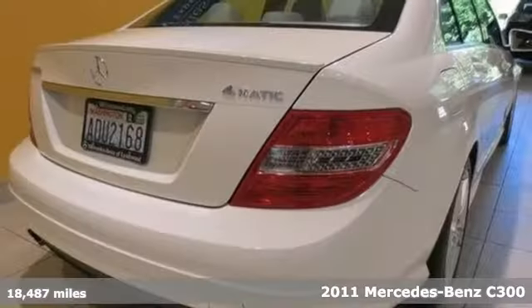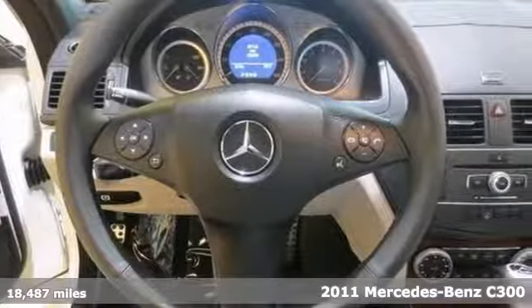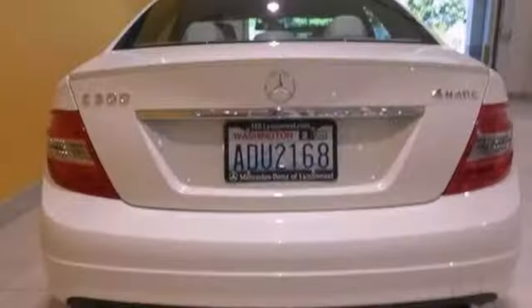Here's a 2011 Mercedes-Benz C300 with low miles. It looks beautiful in arctic white with burl walnut wood trim interior. This one owner has had no accidents or damage reported to Carfax. It has xenon headlights, heated seats, and a rear deck spoiler.